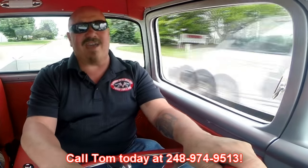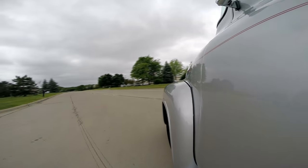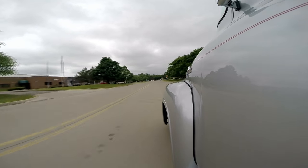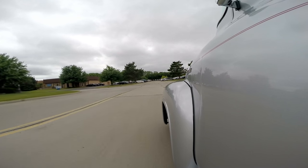At Vanguard Motor Sales we're shipping experts — we can ship this baby anywhere in the world. Give us a call at 248-974-9513. Tommy answers his phone seven days a week and practically 24 hours a day, so feel free to call anytime — he'd love to talk to you about this truck. If you come to Detroit on business, make sure you come see us. We're right outside the Motor City in Plymouth, Michigan. We've got 170 cars in stock and one super sweet truck with a Coyote in it.